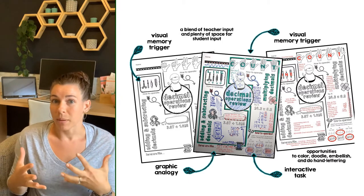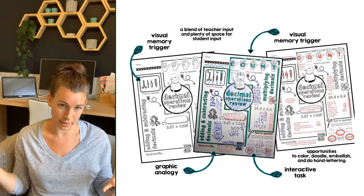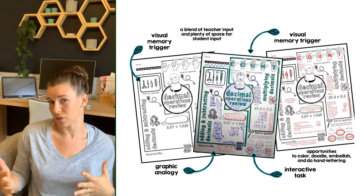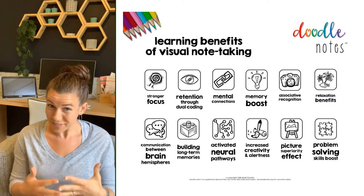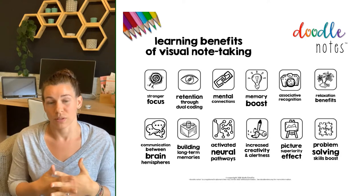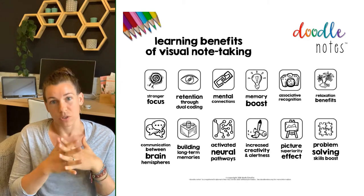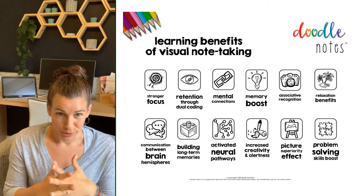They even help with math anxiety. How can you become one of these teachers who's seen great success with this without taking a ton of time? We just don't have extra time or extra energy. So we're going to talk about specific strategies to actually get those brain benefits, activate those neural pathways in your students' brains by quickly and easily implementing the doodle note method in your classroom without too many hurdles.